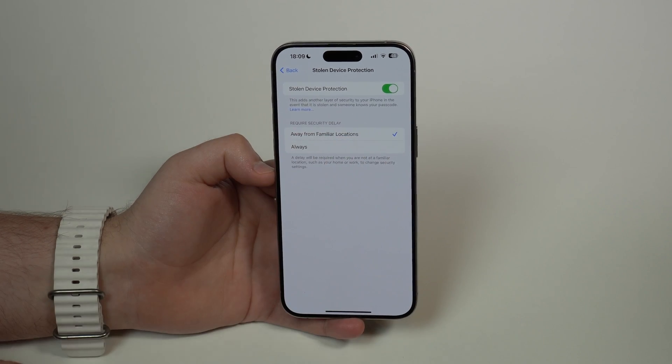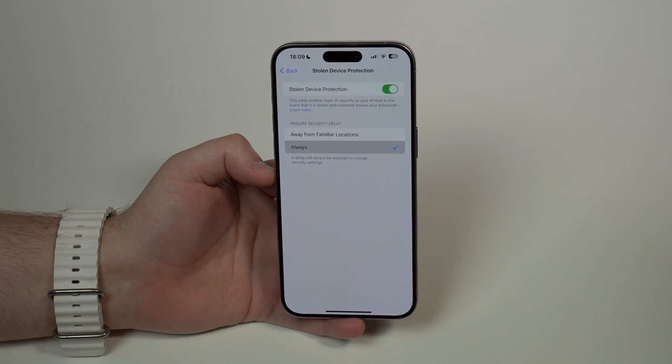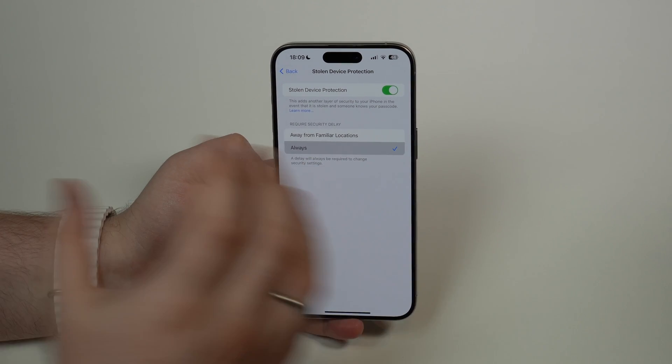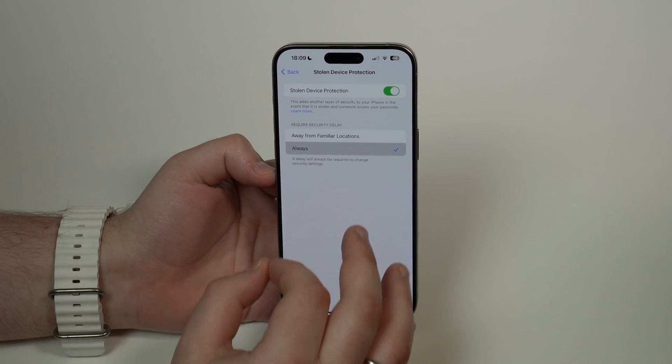So that's the standard option, or always. If you want to be 100% super safe, you can set this option to always, so there will always be a security delay no matter where you are. If you don't know what Stolen Device Protection is, or what this security delay thing is, this is an amazing new feature on the iPhone, introduced in iOS 17.3, that you must enable and start using right now.